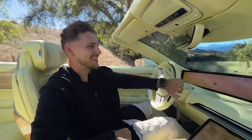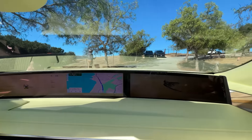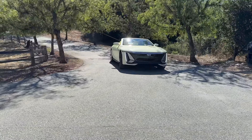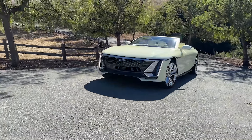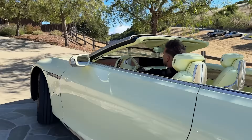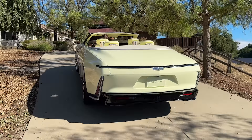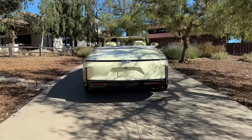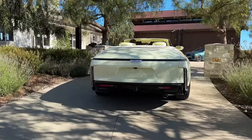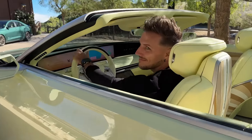How cool is this? I feel like I'm in a movie — Cadillac drop top in California. This is super cool. This is a nice ride.